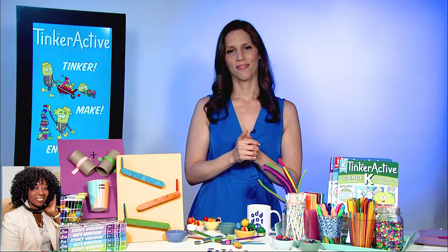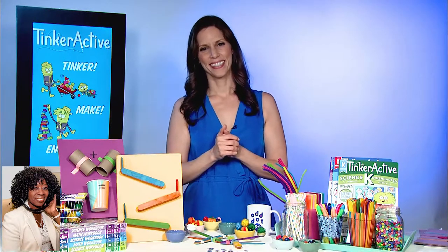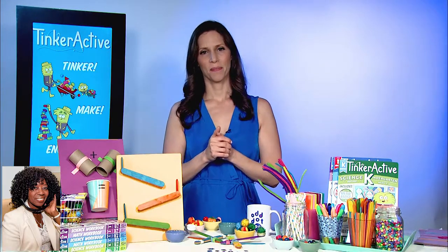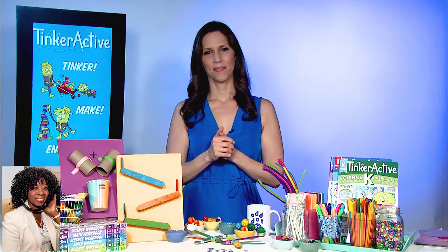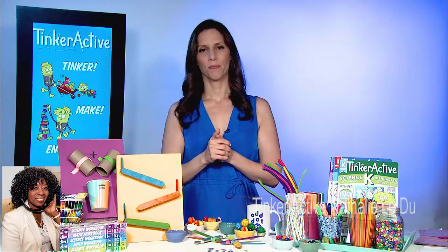I have a math — I've got three math: kindergarten through first grade, second grade, and science. If you'd like one of these, hold on — I'm going to tell you how to get one at the end. You've got — we talked about science a little bit. Talk about math.